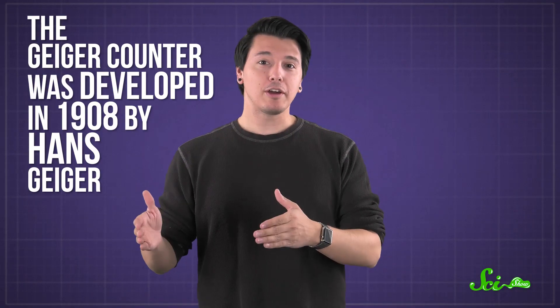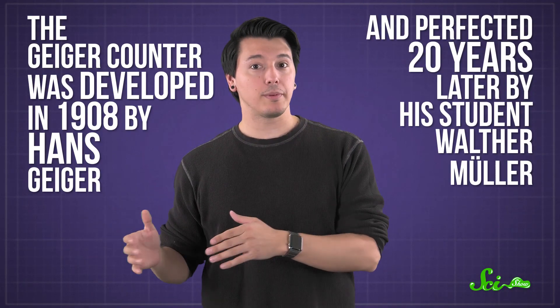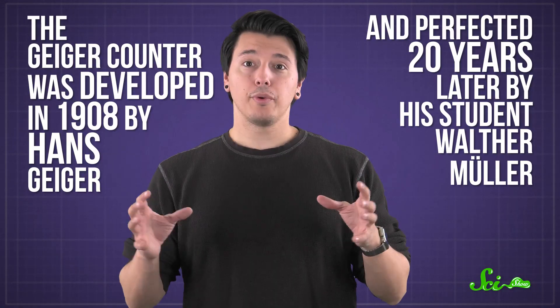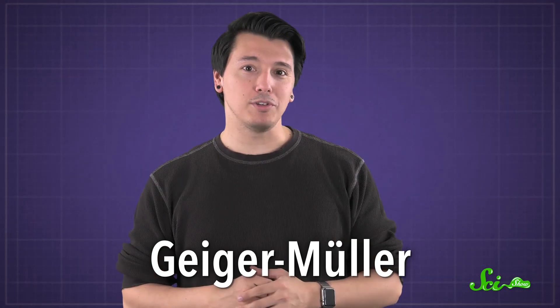But it turns out that what you're really hearing is the sound of rogue electrons. The Geiger counter was developed in 1908 by Hans Geiger, and perfected 20 years later by his student Walter Mueller. So the radiation detector inside it is called — surprise, surprise — a Geiger-Mueller, or GM tube.